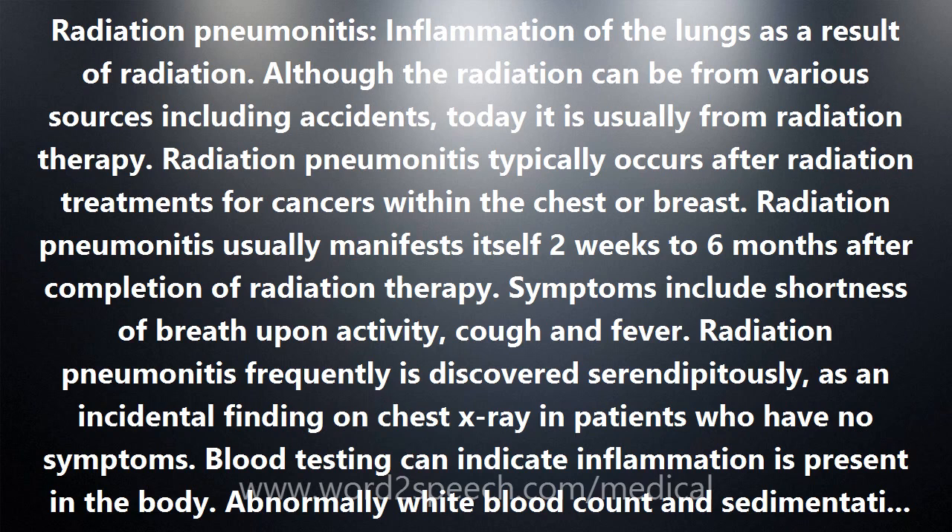Symptoms include shortness of breath upon activity, cough, and fever. Radiation pneumonitis frequently is discovered serendipitously as an incidental finding on chest x-ray in patients who have no symptoms.